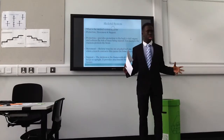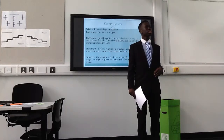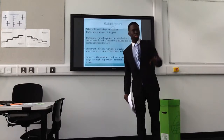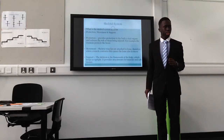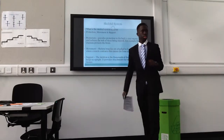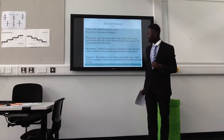Can anyone tell me what the skeletal system protects, without looking at the boards? Asiana? Yeah, you there. To protect the vital organs. The vital organs? Yeah, vital organs. Correct, vital organs.